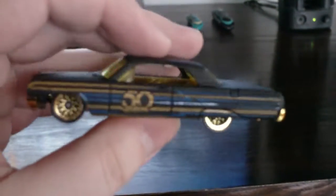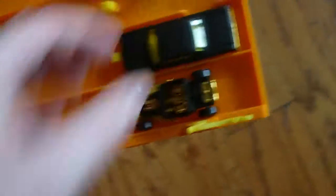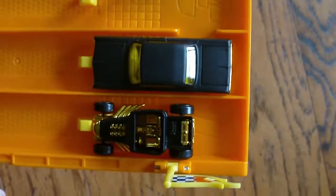Next up we have the '64 Chevy Impala. Got the triple taillights — I don't think you can see them, but it looks cool, like a lowrider kind of fit car. It is rather long. You can clearly see how long it is compared to Bone Shaker.